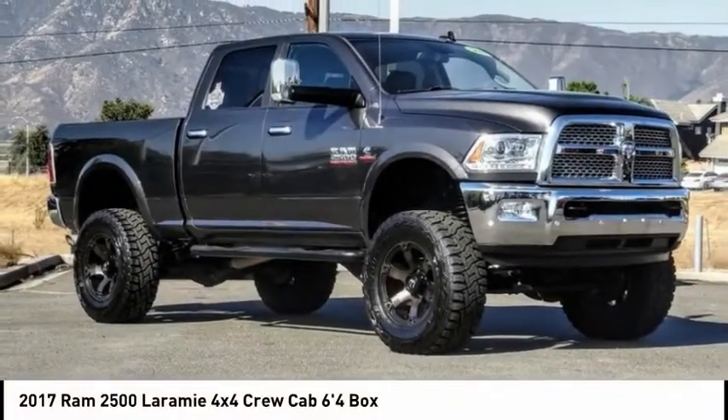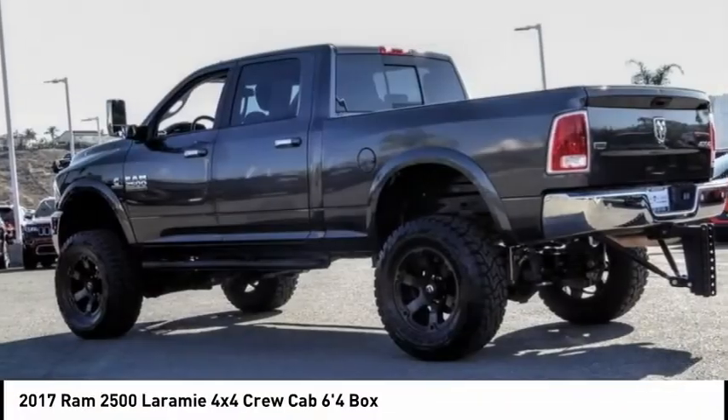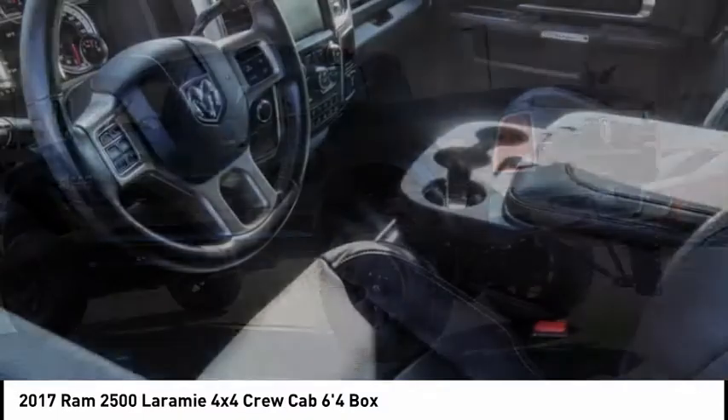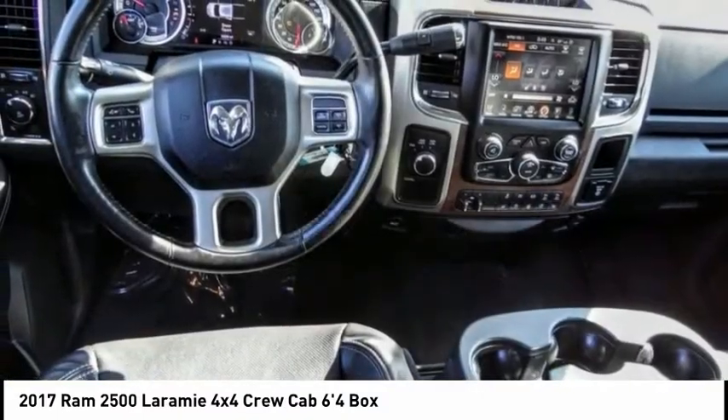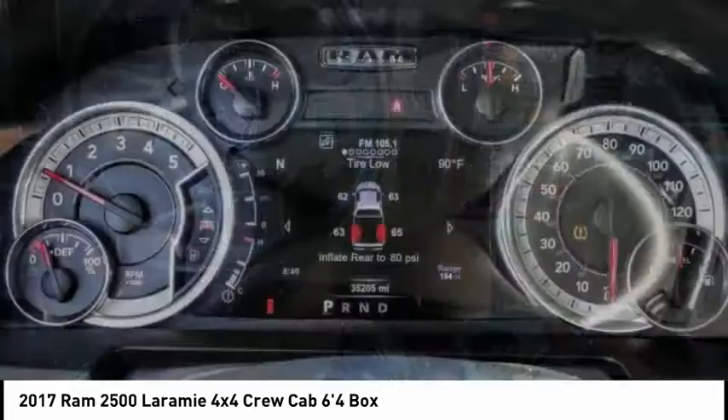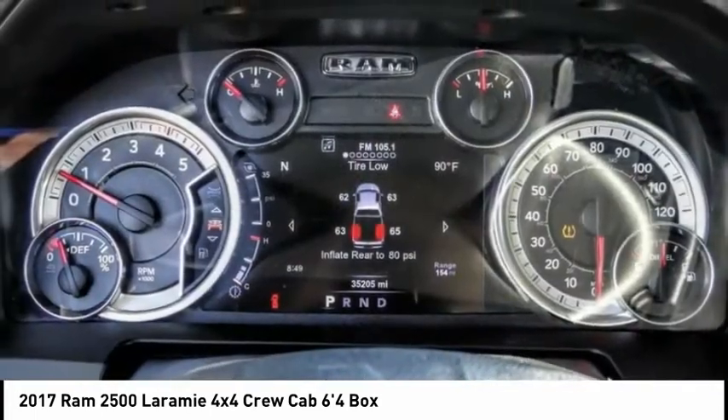We are pleased to show you the 2017 Ram 2500, the 2010 Truck of the Year winner and the hardest working truck in the tow business. This vehicle has less than 40,000 miles.